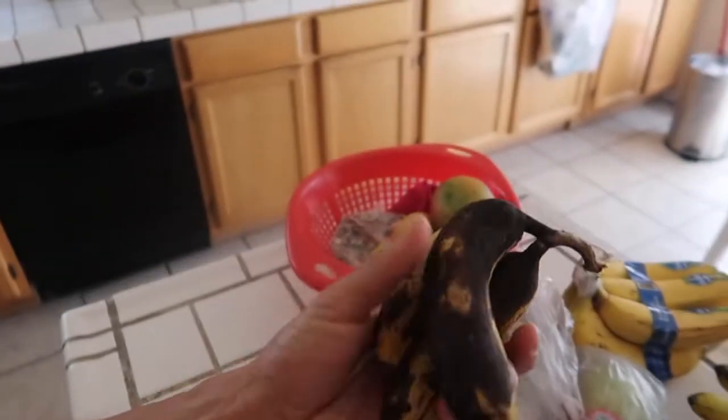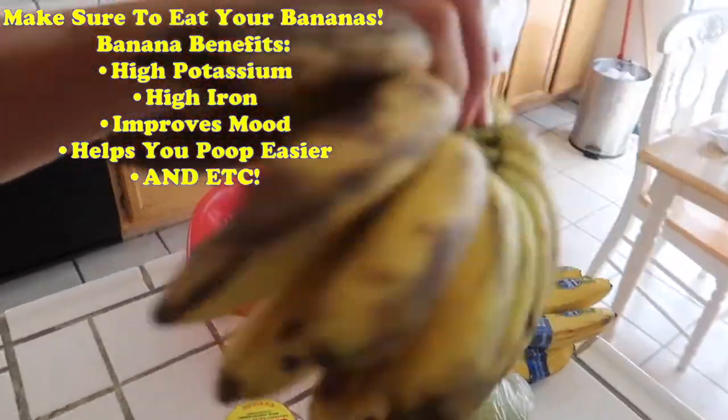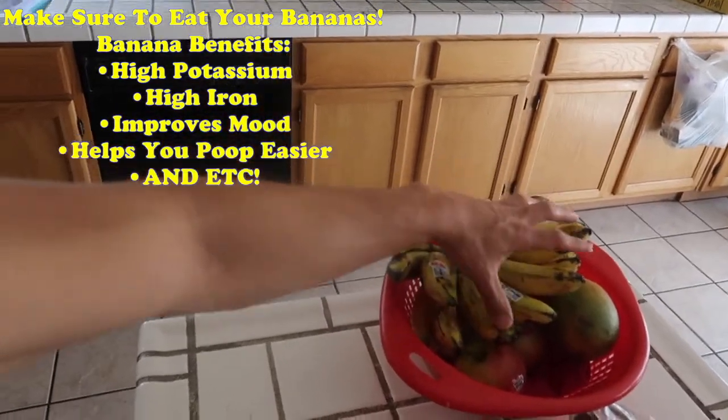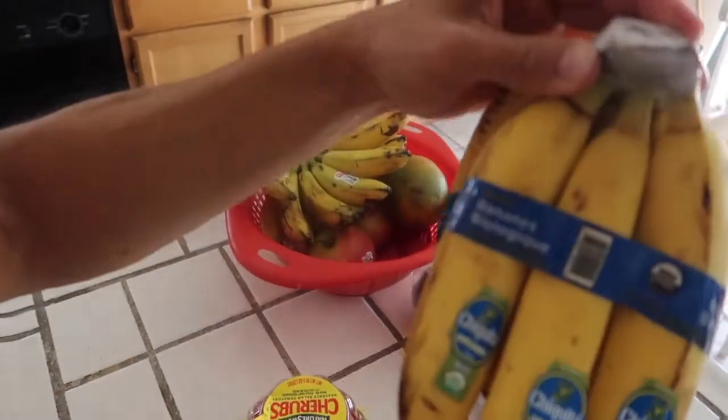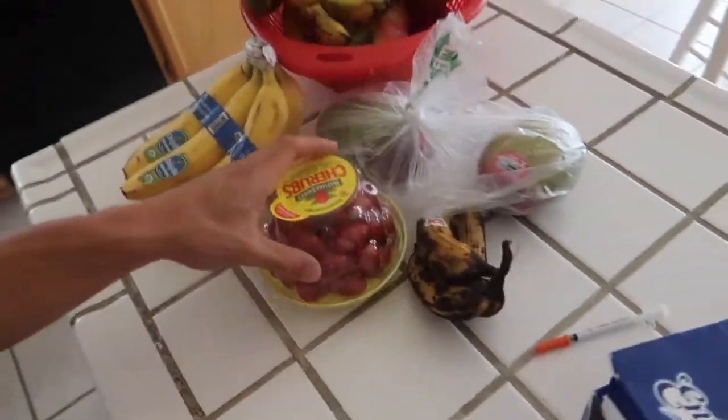Since y'all want to see how I eat to get shredded, I'm not going to eat a lot this morning because I already ate a lot on vacation. The only thing I'm going to have is a cookies and cream shake and two bananas — these small ones. I bought more of these small ones; they are so sweet. I recommend getting some sweet little bananas. Then I have regular organic bananas, two mangoes, and some tomatoes.